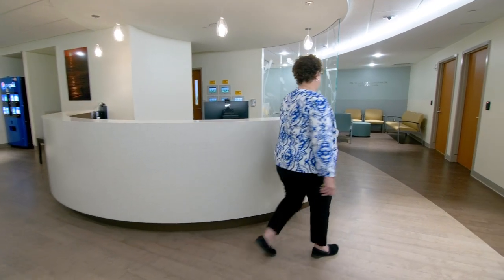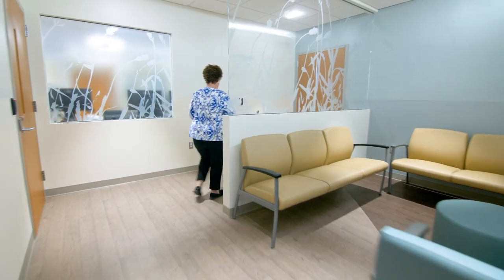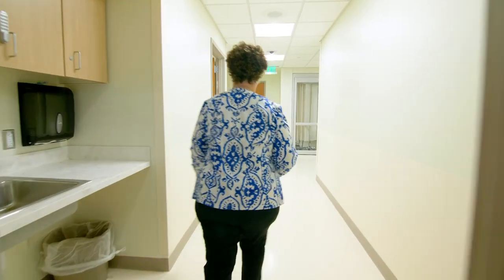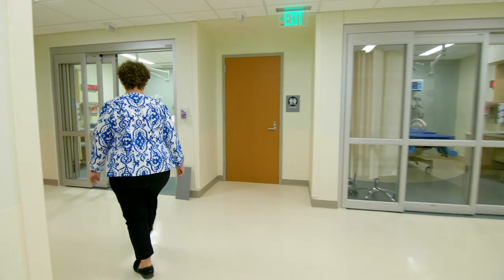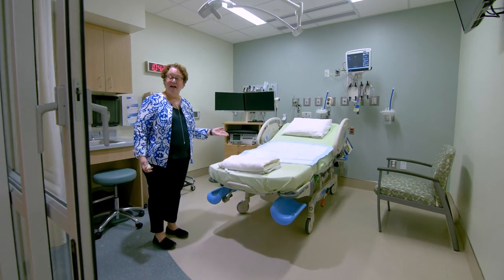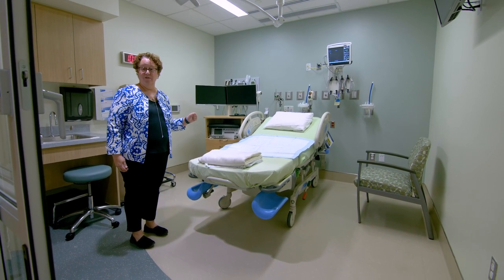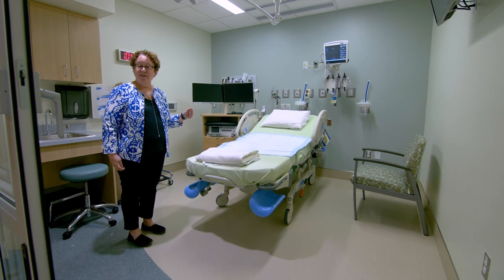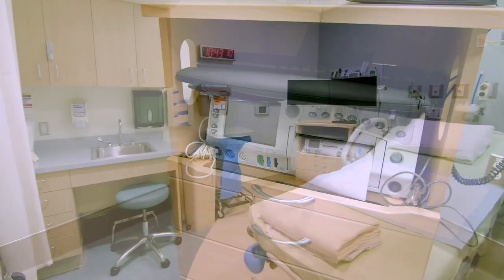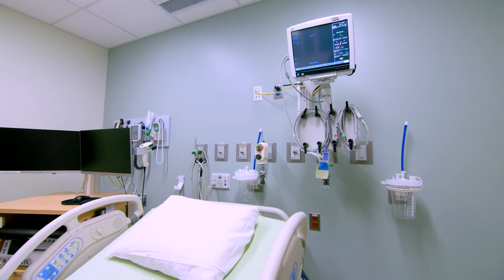Let's go to triage. This is one of our triage rooms — there are five of them. If you're not sure if you're in labor, you will come here first. A nurse will put you on the fetal monitor, we'll do your vital signs and a brief assessment, and then shortly thereafter a doctor or a midwife will come and examine you. This is our fetal monitor. You'll be put on it to see if you're contracting and how the baby's doing. You'll be in this room a minimum of probably an hour, maybe a few more.